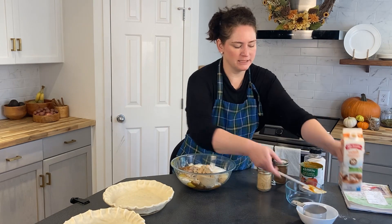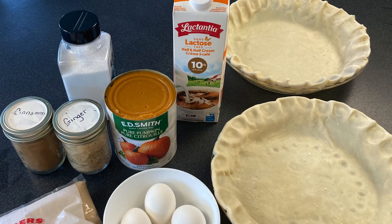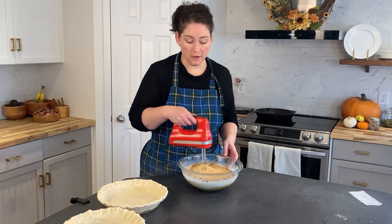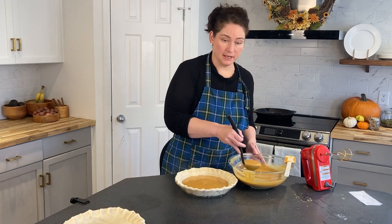We make our own pie crust — if you haven't checked that out, this is our no-fail pie crust. I'm going to be mixing this up and adding my custard filling into my pie shells. In order to cook the custard perfectly, I cook it at 425°F for 15 minutes — that just helps the custard to set up.